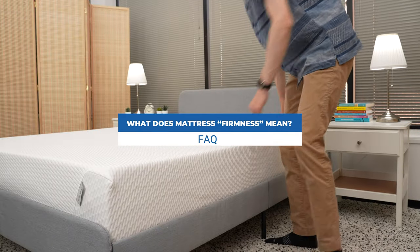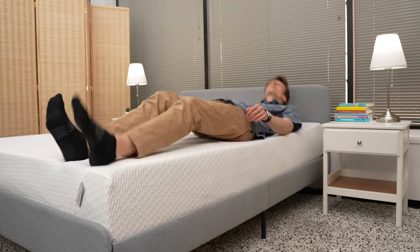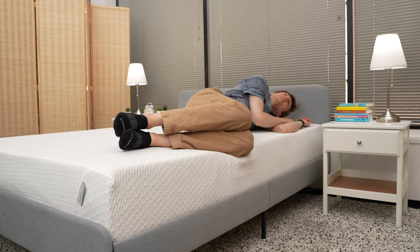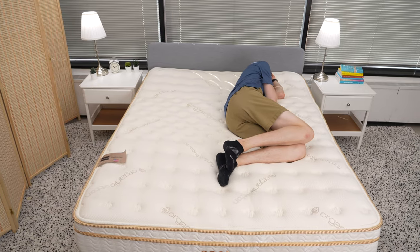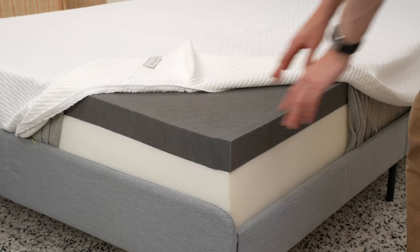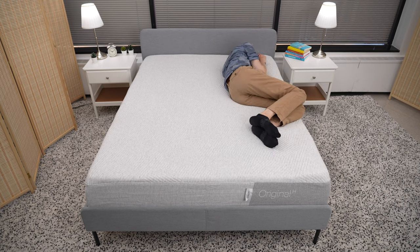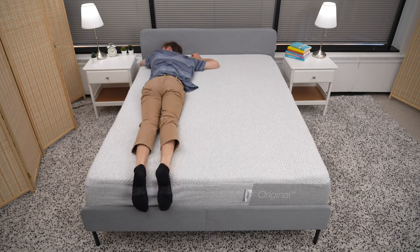Second, what does mattress firmness or feel mean? When shopping, you'll often see descriptions of the firmness level of a mattress. Firmness refers to how much give the bed has underneath your body weight. The firmer the mattress, the more likely you are to feel like you're sleeping on top of the bed. The softer the mattress, the more likely you are to feel like you're sinking into it. What's tough about firmness is that it is subjective — everyone has different preferences for what's comfortable for them.